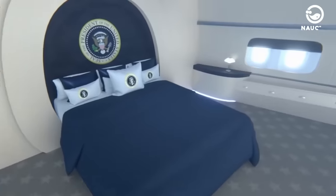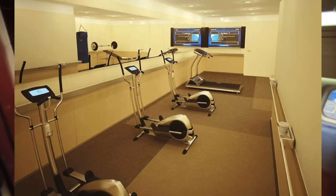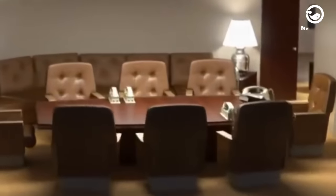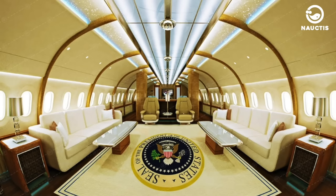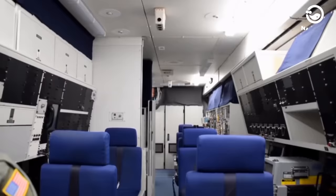On the plane, the President has a private suite that includes a bedroom, bathroom, gym, and a private office. All the furniture on this plane is custom-made by expert craftsmen. Not far from there, there is a spacious conference room that serves as the President's dining area. Senior staff have their own workspaces, while other staff members also have spaces to carry out their duties and for relaxation.